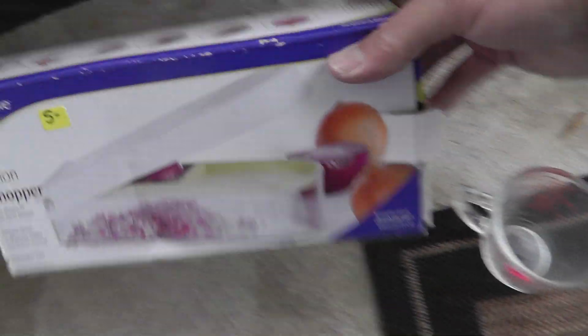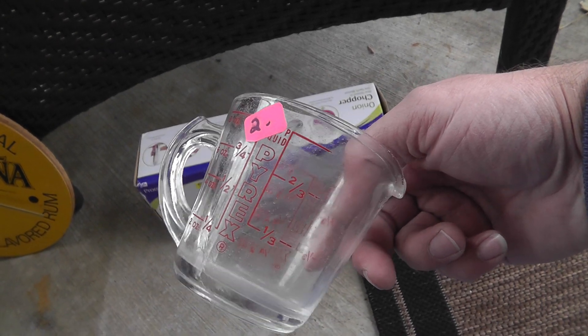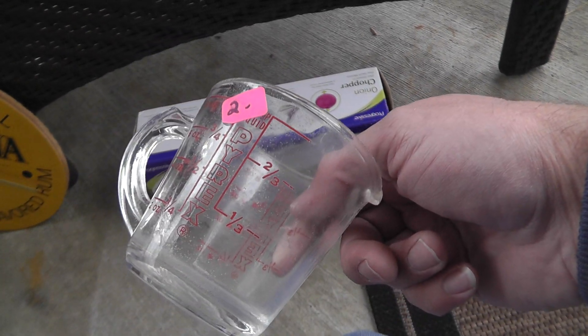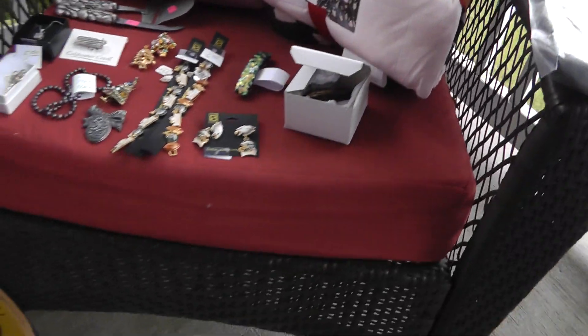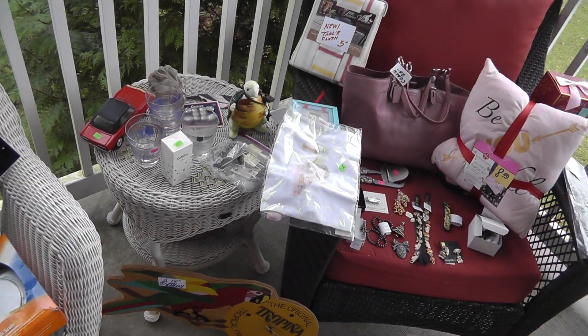A couple things for the kitchen — onion chopper, eight chopping onions. And another little measuring cup. That's like my fourth measuring cup, so I think I have the whole range covered by Pyrex measuring cups now. So there we go — keeping on. My store, Terminal 99, is where a lot of this stuff will be appearing. Until next time, this is Will with Will Yord Sales. We'll talk again soon.